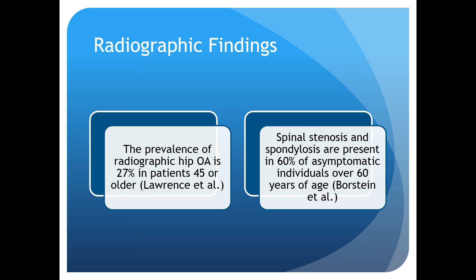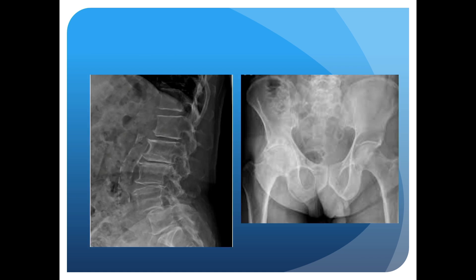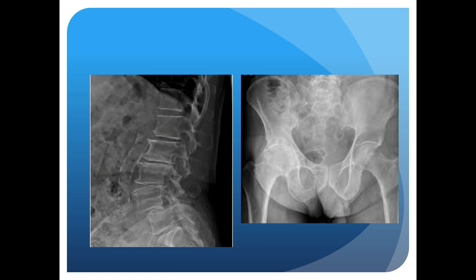This is why the diagnosis is confusing. To make it even more confusing, if you take patients who are 45 years or older, a lot of them are going to have concurrent x-ray findings in both their hip and their spine. So it's not uncommon to see a patient in clinic who has both a concerning spine x-ray and a concerning hip x-ray. How do you know where the pain is coming from?